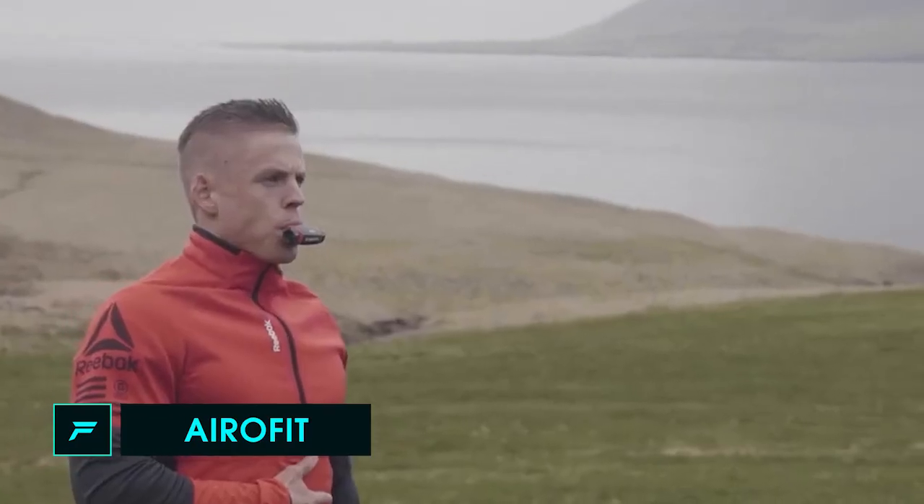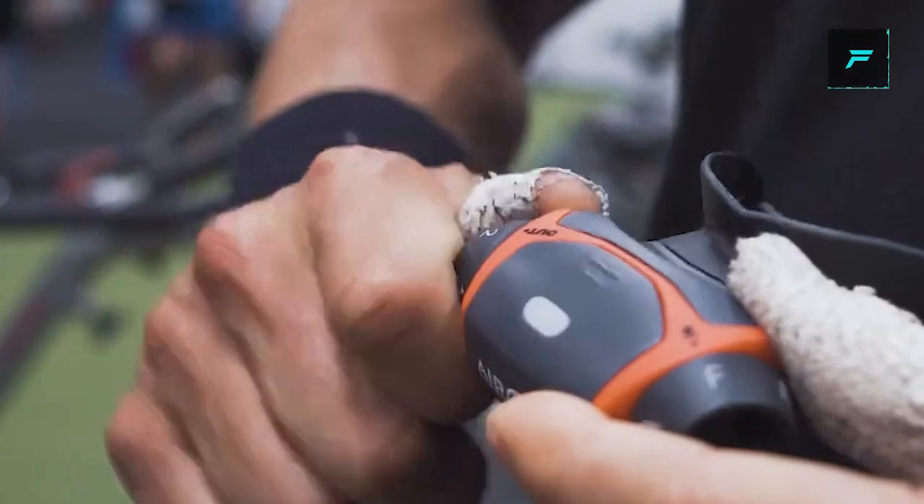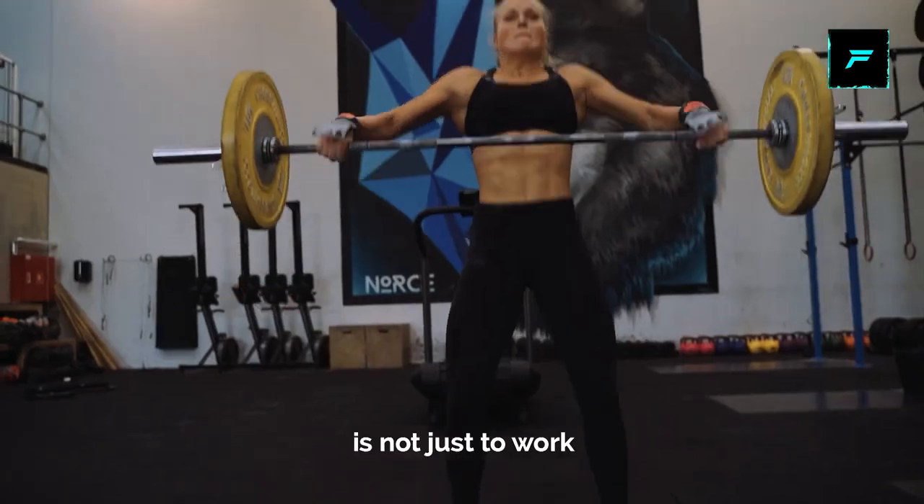Number 1: Aerofit. This is a smart breathing device. Using this device, you can do breathing exercises. Athletes and sportsmen can have stamina. You can do breathing exercises for 5 to 10 minutes.